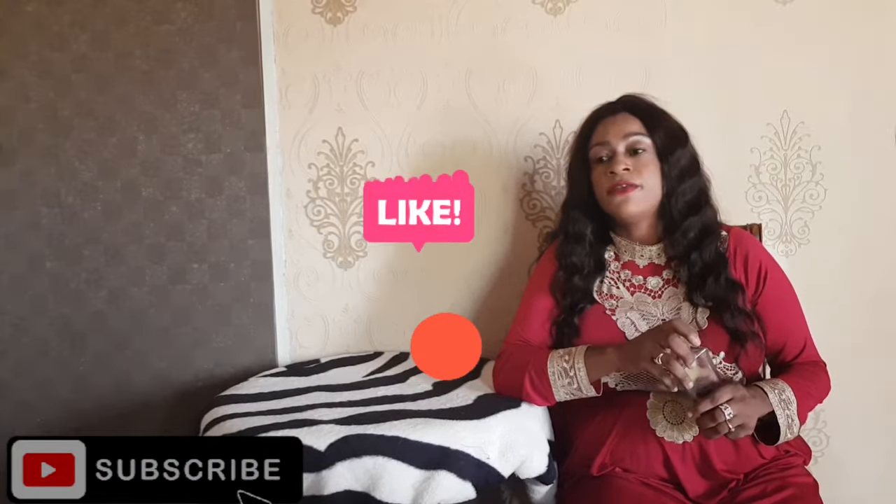If you have recommendations of perfumes you'd want me to review, leave that in the comment section and if they're within my reach I'll do that. And ladies and gentlemen, remember — smelling good is a form of good manners. Thank you very much for watching, cheers!